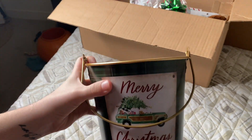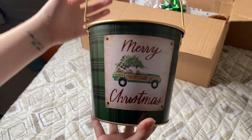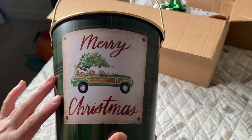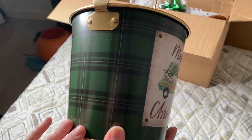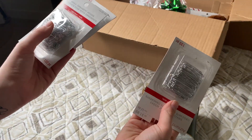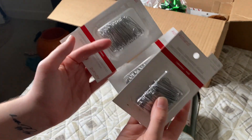I actually saw this in the box and it's the reason why I got it — it is this super cute bucket that says 'Merry Christmas' with a really nice car on both sides and a nice green and black plaid design. It looks like it is full of ornament hooks — $1.99 each and we have three.